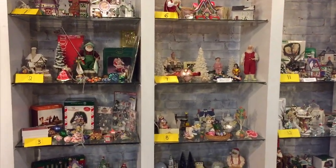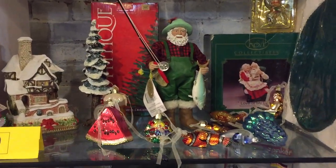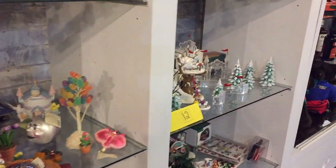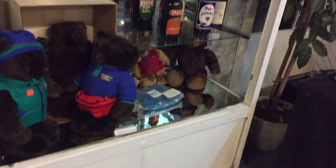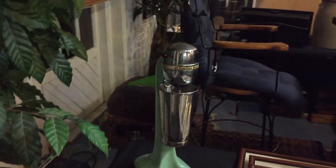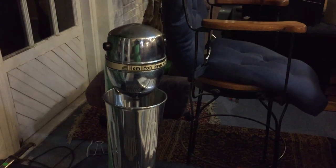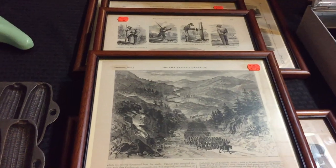Look at all this Christmas for you to choose from — just one shelf after another of great Christmas collectibles and ornaments. There are some more teddy bears and good children's items. There's a nice elephant collection, a vintage Hamilton Beach mixer, and a series of five old Civil War prints.